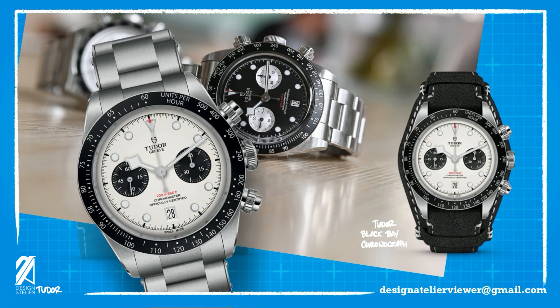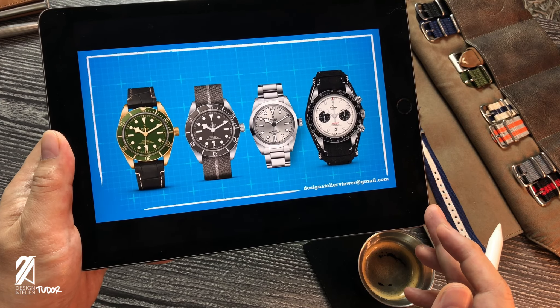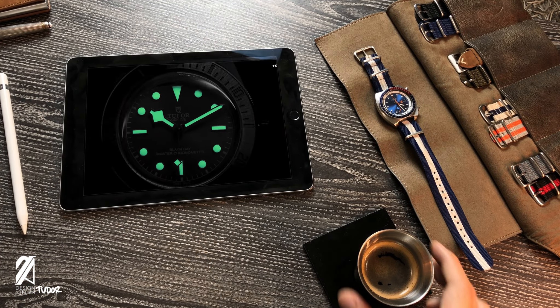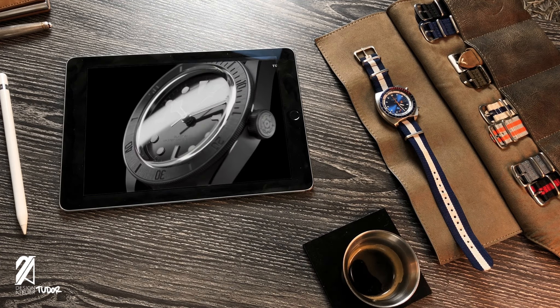Both still maintain the core DNA of the Black Bay line with its round hour markers and snowflake hands. These releases are, for the most part, great releases with enough fanfare to be called a success. But Tudor is not done — they have one more thing going on, and that is the new Tudor Black Bay Ceramic.